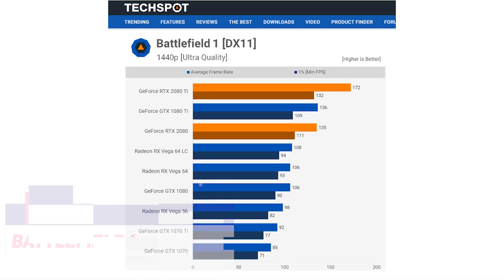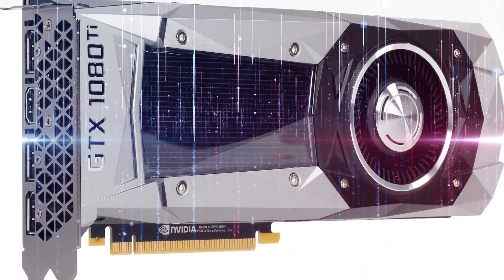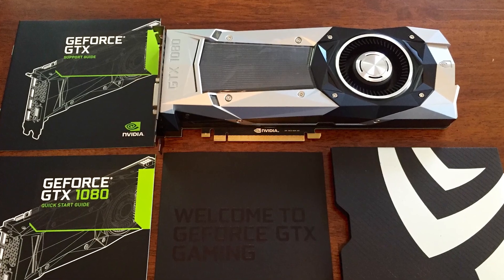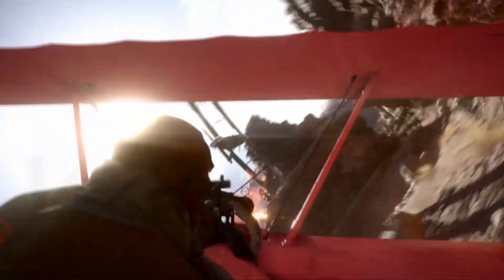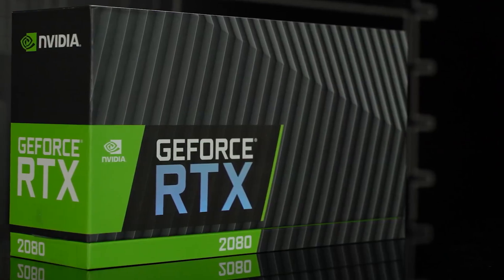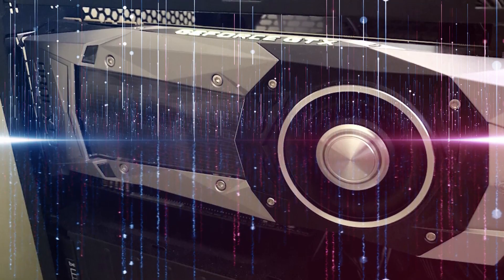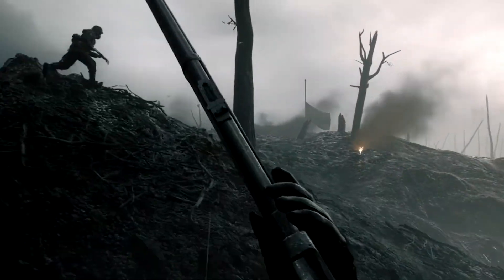Beginning with the results of Battlefield 1 at 1440p, the RTX 2080 delivered performance comparable to that of the GTX 1080 Ti. It delivers 27% more performance compared to the average frame rate and 23% more performance compared to the frame time result. The 2080 Ti easily outperforms the 2080 and the 1080 by a margin of over 25%. Moving on to 4K, the GeForce RTX 2080 generated 24% more frames on average than the GTX 1080 Ti.